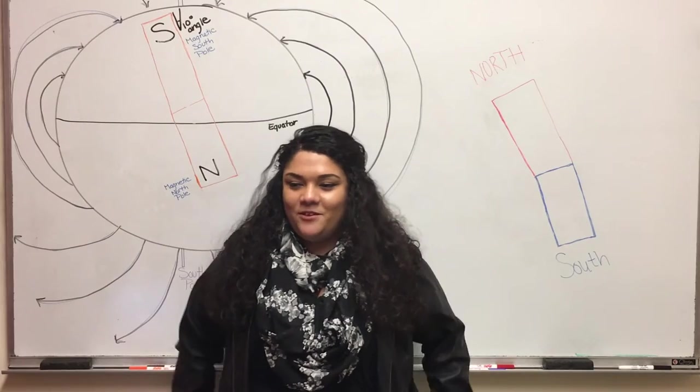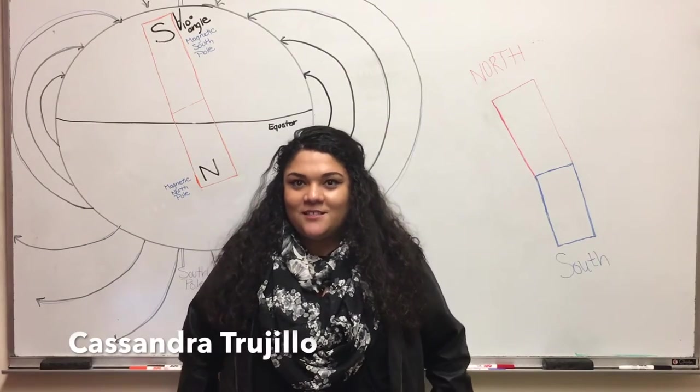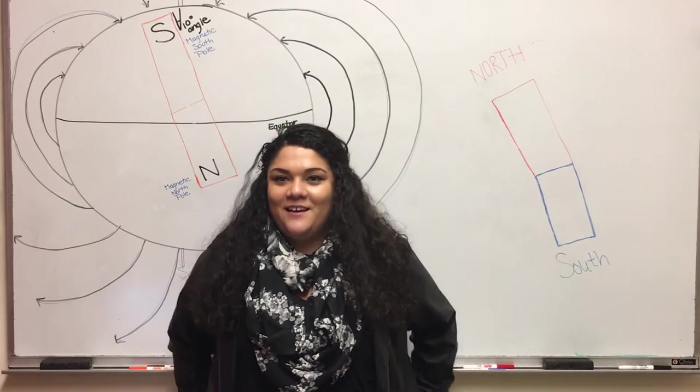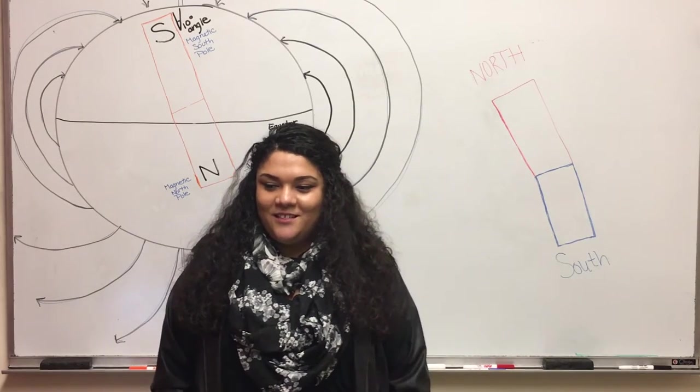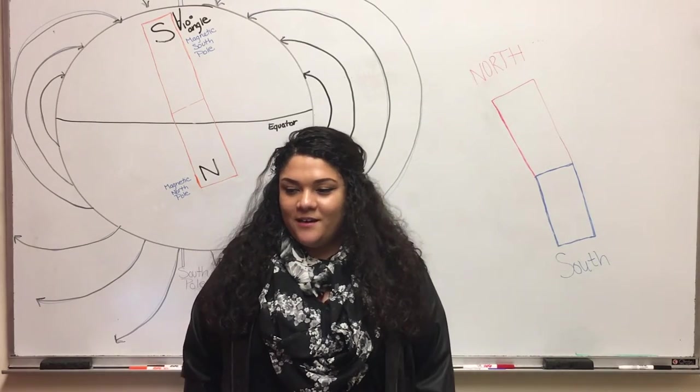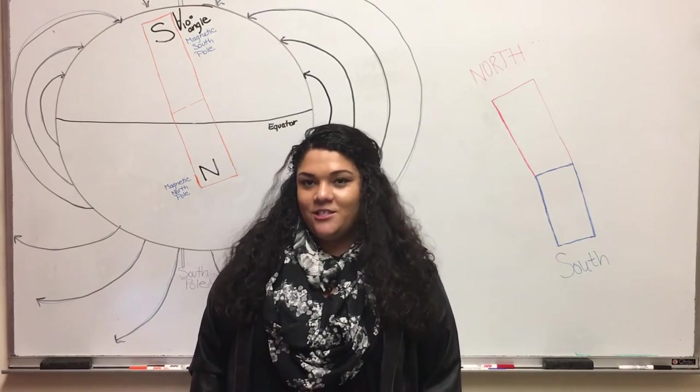My name is Cassandra and I'm going to be talking about magnetic charges. A magnet is any object that has a magnetic field. Magnets are caused by moving charges. The charges on the magnets are negative and positive. The most common magnetic fields come from negatively charged electrons.